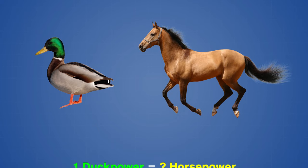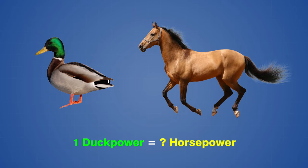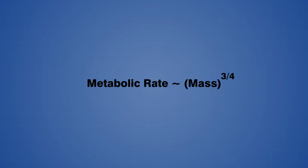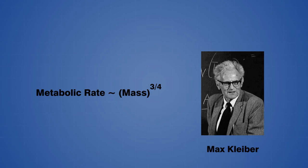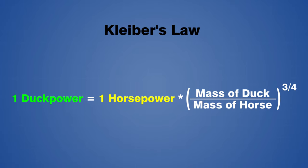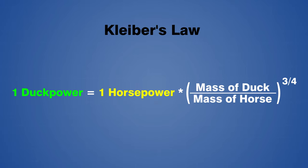This will allow us to develop a relationship between duck power and horsepower. An animal's rate of energy consumption is referred to as its metabolic rate, and in the early 1930s it was found that the metabolic rate of most animals is directly proportional to the animal's mass raised to the power of 3/4. This relationship was discovered by Max Kleiber and is known as Kleiber's Law. We can use Kleiber's Law to convert horsepower to duck power by taking the mass ratio of a duck to a horse and raising it to the power of 3/4.